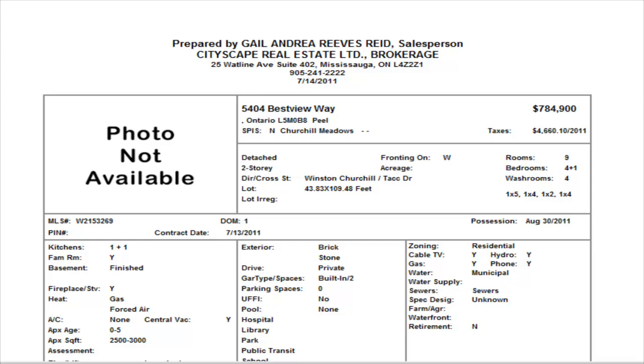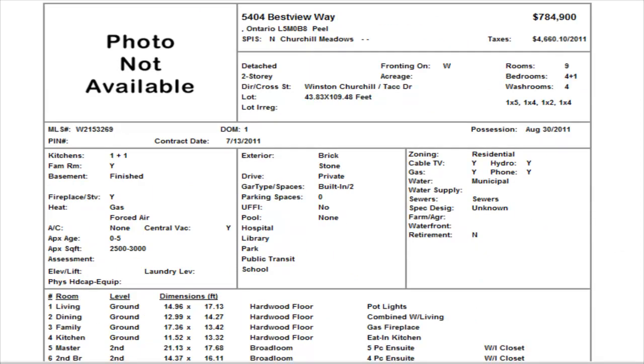On Bestview Way we have a detached four-bedroom, finished basement, three-and-a-half washrooms, listed at $784,900. Possession date is end of August — take note of that. The only thing with this property is they have changed the price four or five times: it was at $759,900, then $764,900, $779,700, $779,900, and now back up to $784,900. They've also changed agents. My advice — if you're looking at August 30th possession, price it right and it will sell.